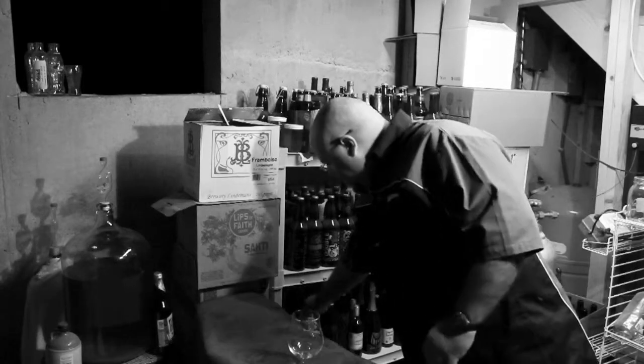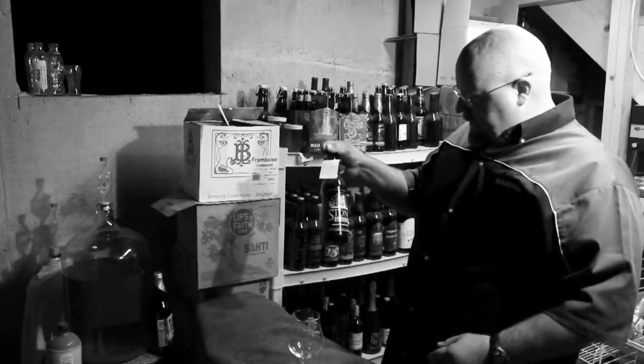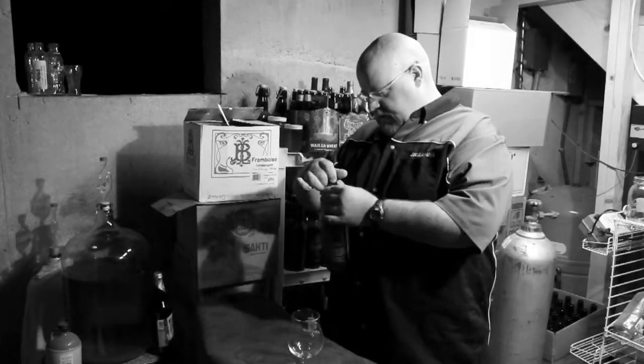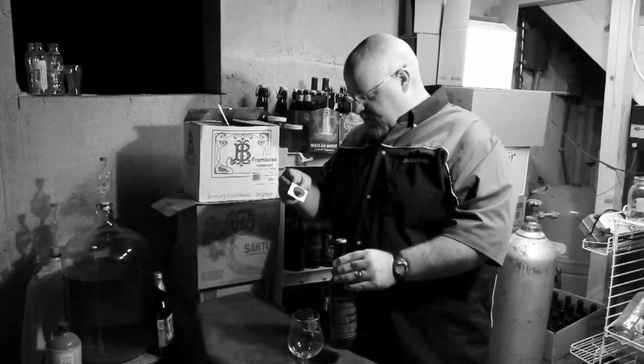One thing that I see right off the bat is I have a bottle of Stone Smoked Porter, and it has a tag on it that unfortunately doesn't say anything other than 2008.